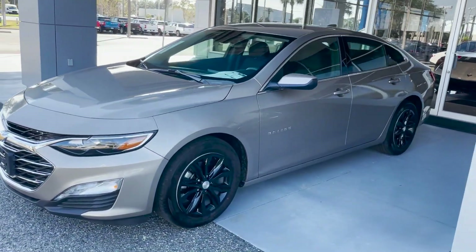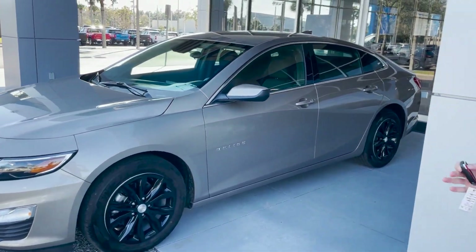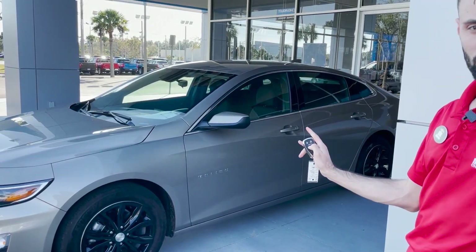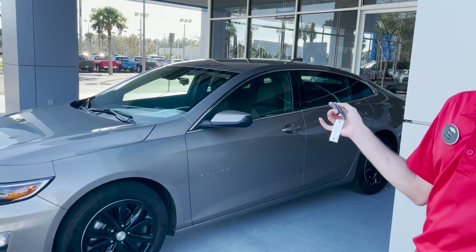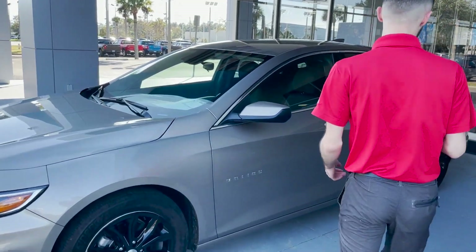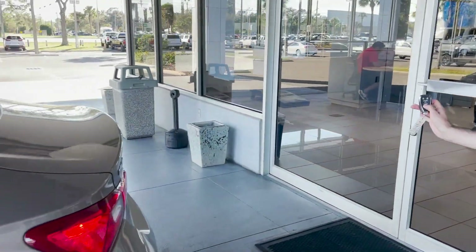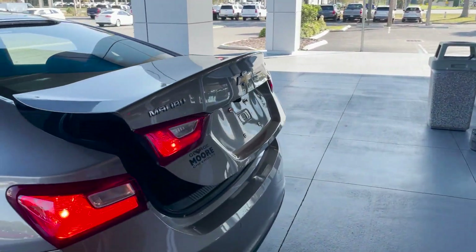This specific model does come with remote start — hit the lock button twice, hold down the circle button for three seconds, and it will remotely start the vehicle. Coming around back, it also has the remote liftgate for the trunk, so you press the trunk button twice and it will open for you.